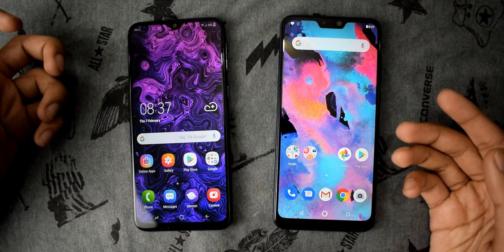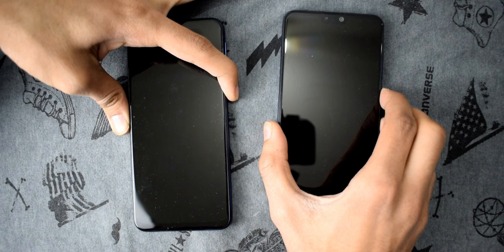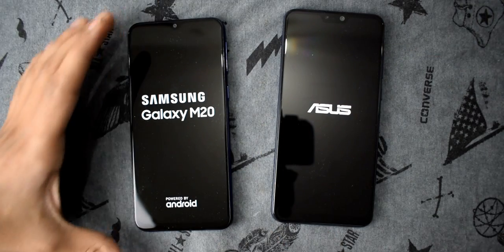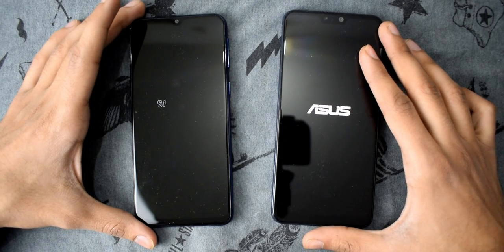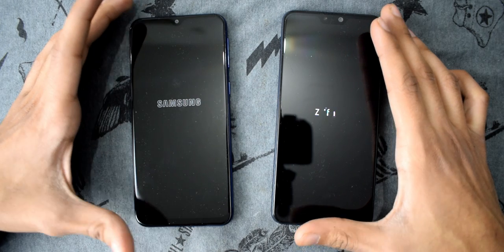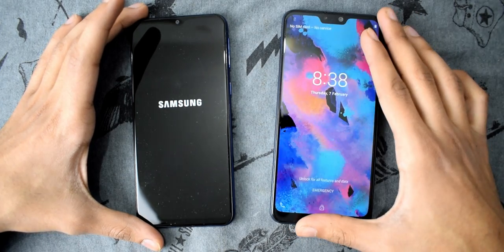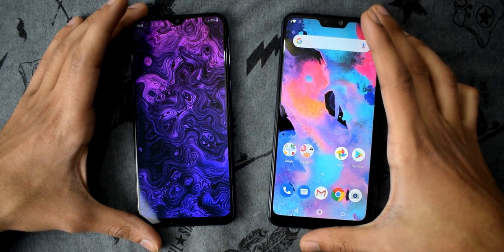Before starting, I'd really appreciate if you hit that like and subscribe button. Alright, so booting up both of these smartphones in 3, 2, 1 — here we go. Samsung Galaxy M20 versus the Zenfone Max Pro M2, running Android 8.0. Samsung Experience versus stock Android — clear winner is the Max Pro M2, while the Samsung Galaxy M20 was a tiny bit late.